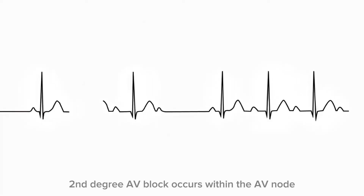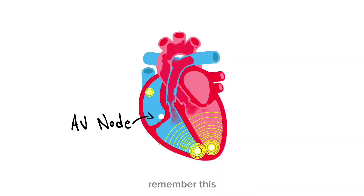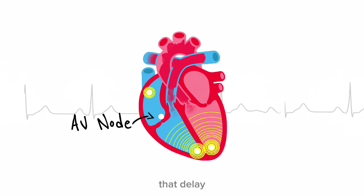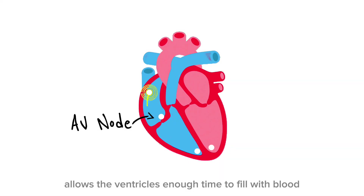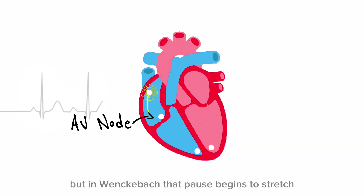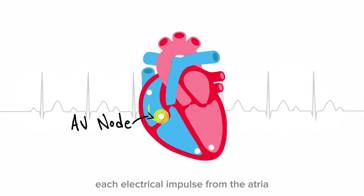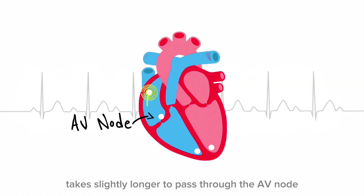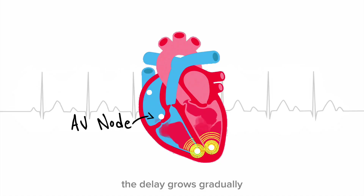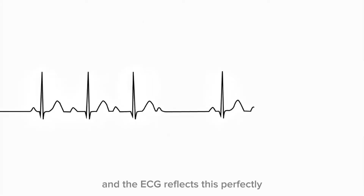Type 1 second-degree AV block occurs within the AV node. The AV node normally slows conduction on purpose — that delay allows the ventricles enough time to fill with blood before they contract. It's a protective pause. But in Wenckebach, that pause begins to stretch. Each electrical impulse from the atria takes slightly longer to pass through the AV node than the impulse before it. The delay grows gradually, progressively, predictably, and the ECG reflects this perfectly.